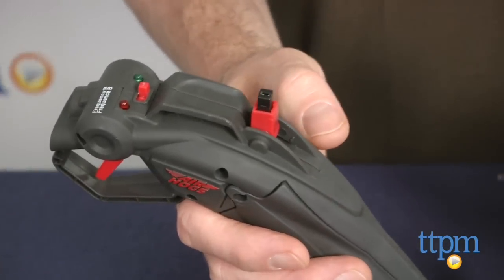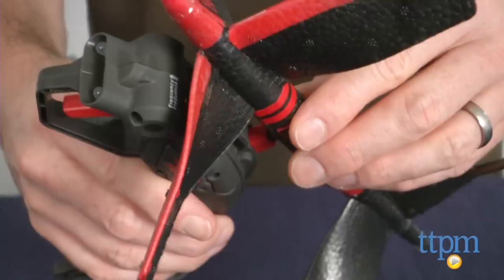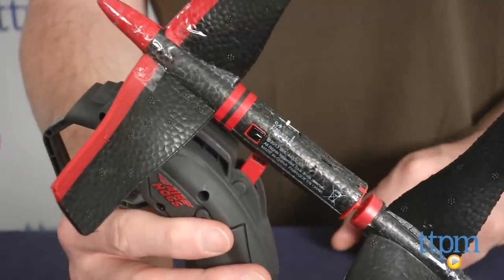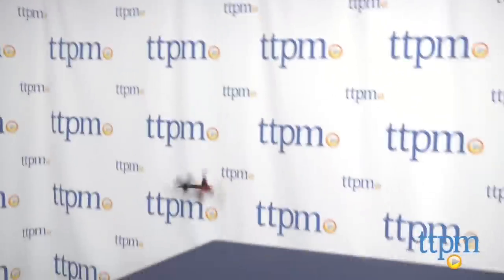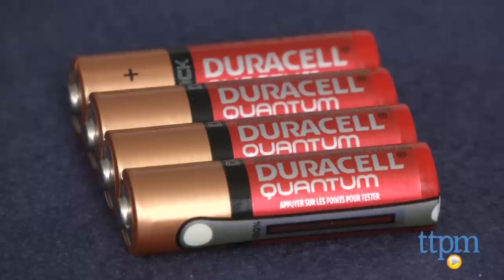Charging the Skywinder is easy — just pull out the plug on the controller and attach the Skywinder to it. It takes about 35 minutes to charge, and a full charge will give you about 5 to 7 minutes of flight time. The remote control charger requires four AA batteries, which are not included.